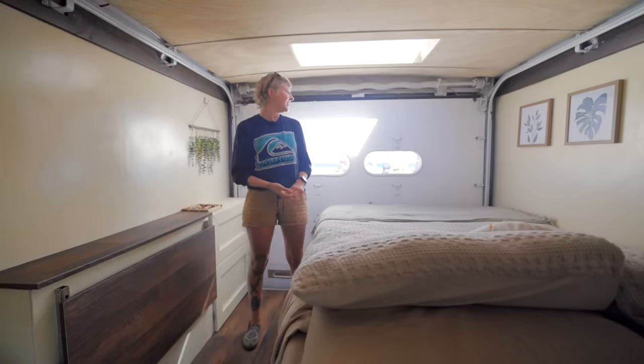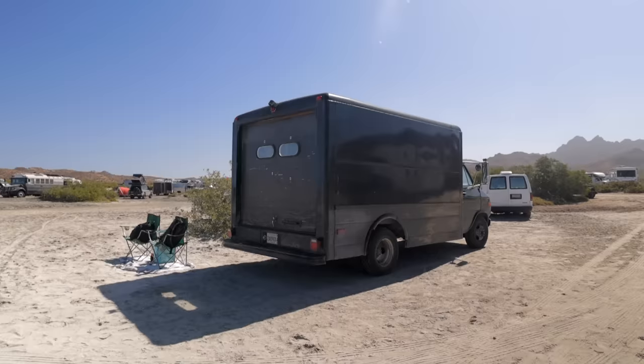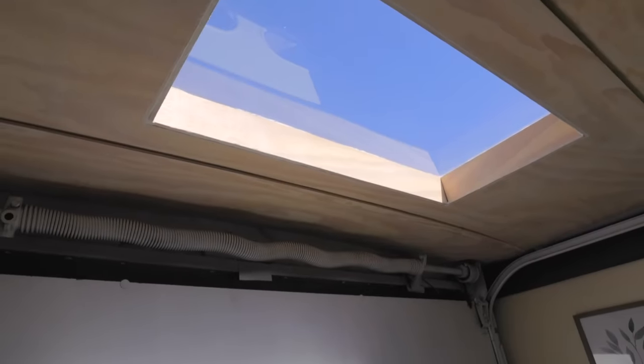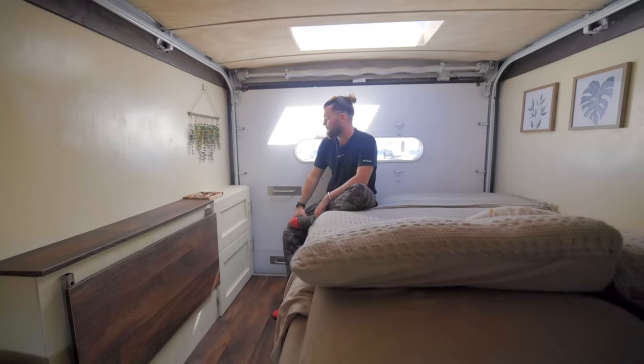Coming through Mexico we decided not to have any windows on the sides — we wanted to keep it as stealthy as possible. As you see outside, it's a big black box truck, a very common vehicle here in Mexico, 35 years old and a bit beaten up. We wanted to be able to park anywhere, street camp, stealth camp, and not worry about people looking in. So we went for this big skylight — lots of natural light. We custom built it out of sheets of acrylic because none of the factory-bought stuff could fit within the ribs of the roof on these old box vans.